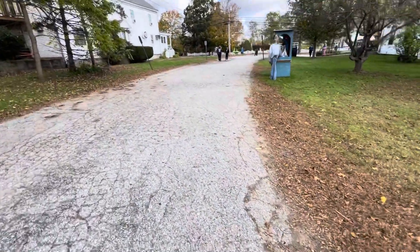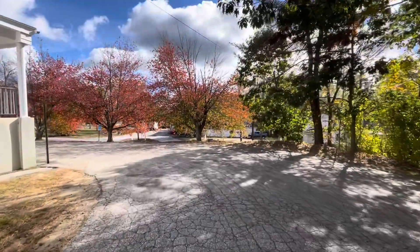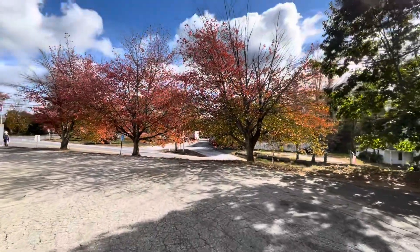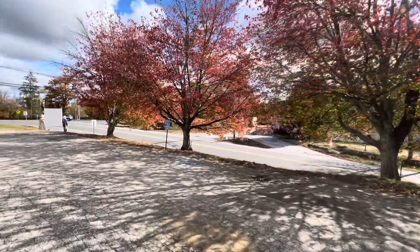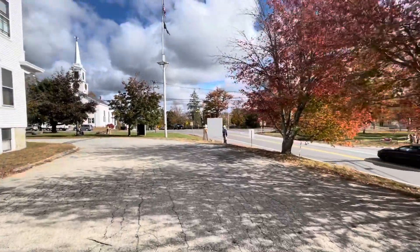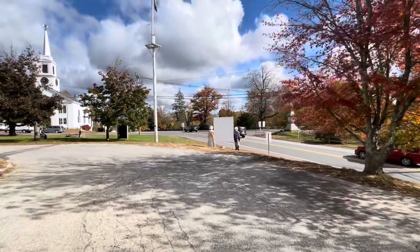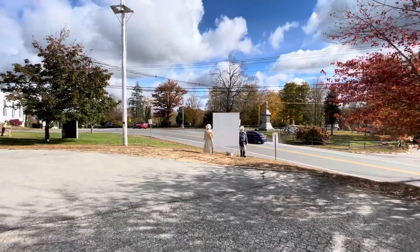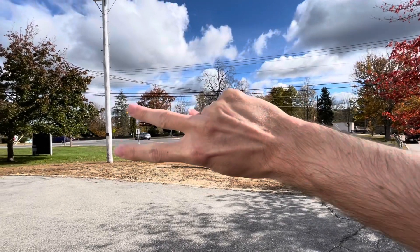We'll continue in just a second. What do you guys think about the scarecrows? What I like is the Peter Pan and the Elvis one — those are my favorite scarecrows to see. But this is a nice little village of Chester, New Hampshire. I hope you guys enjoyed this wonderful little walk around looking at all the scarecrows in Chester, New Hampshire. Any questions or concerns, please make sure to like and subscribe and stay tuned for more updates. That's it, folks. Thanks.